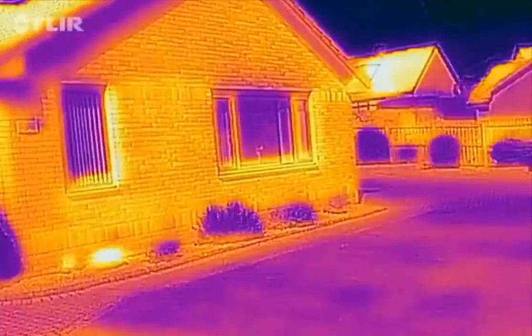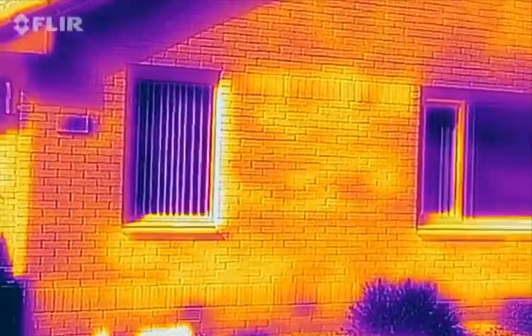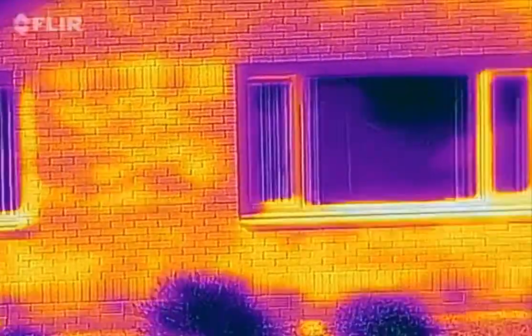Basically, the windows are doing their job. As expected. Now, everybody can tell you they've got a great window, but this pretty much shows you that's exactly what this customer's got here.